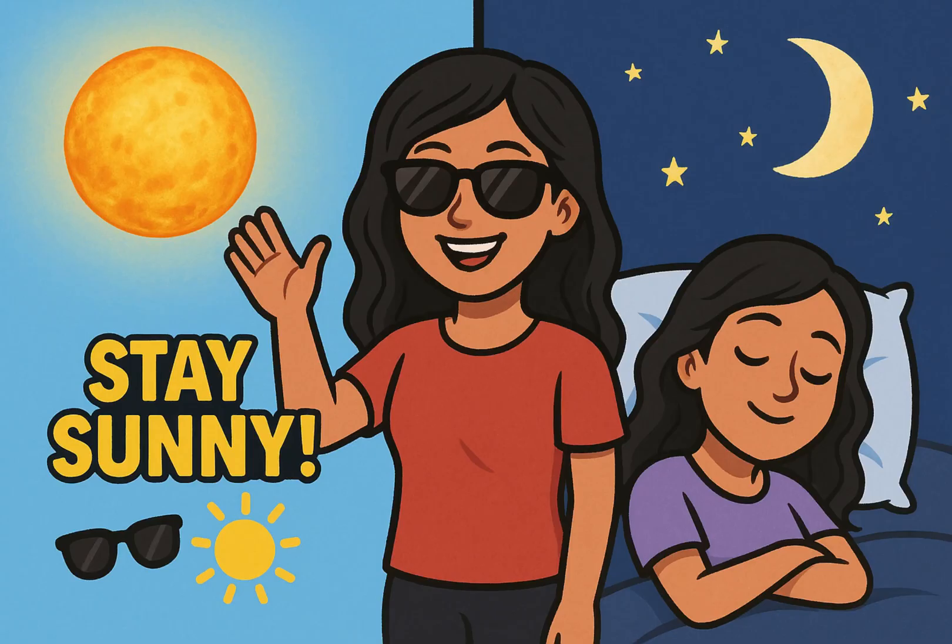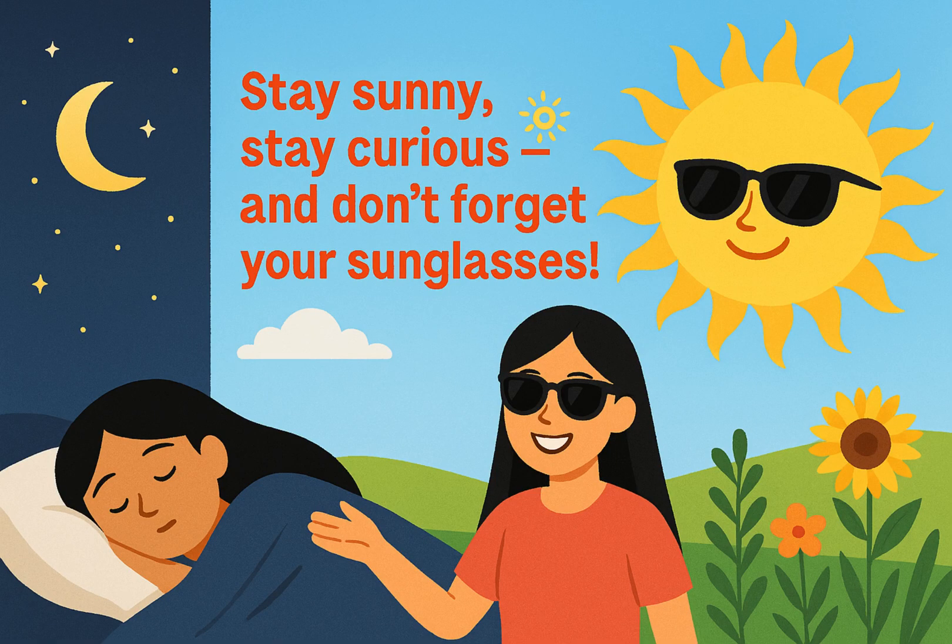So next time you see the bright sun, remember — it's not going to sleep. It's just shining somewhere else. Stay sunny, stay curious, and don't forget your sunglasses.